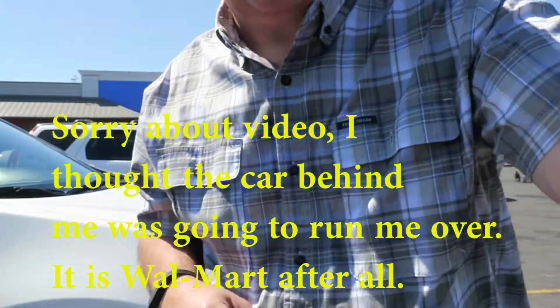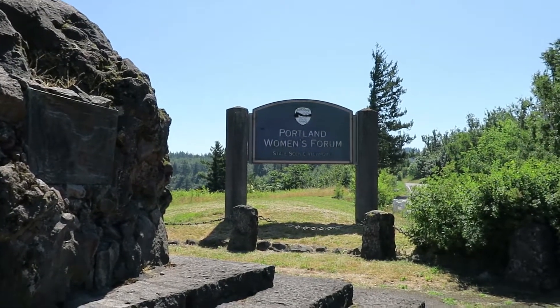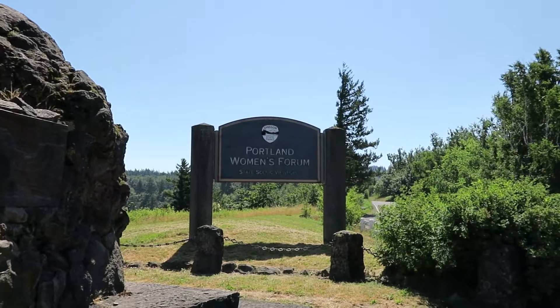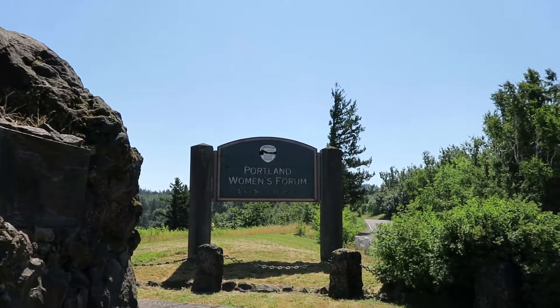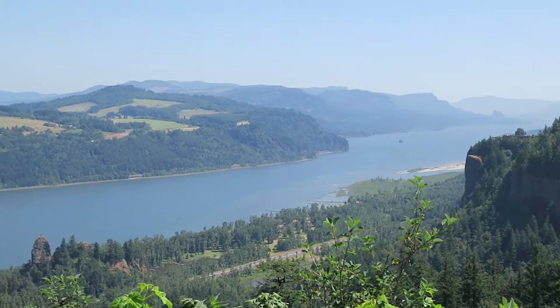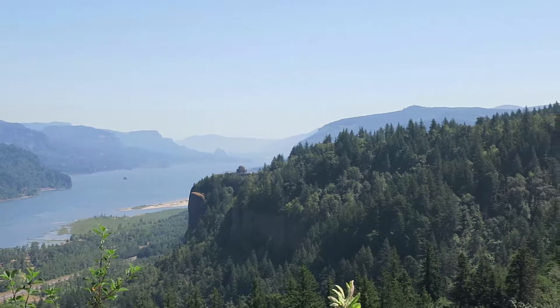We made it to our first stop of the day: the Portland Women's Forum State Scenic Viewpoint. I'll show you some of the views here in just a minute. Look at this — this is awesome! That is quite the view from up here.